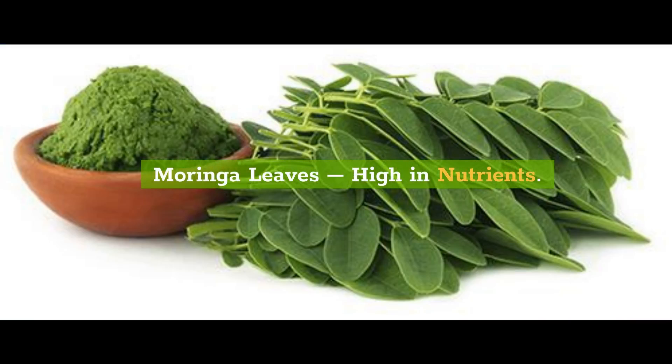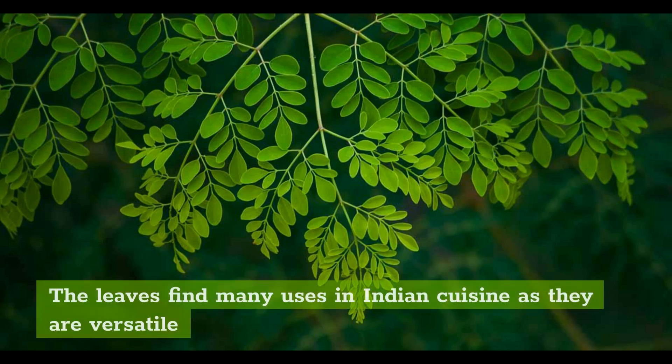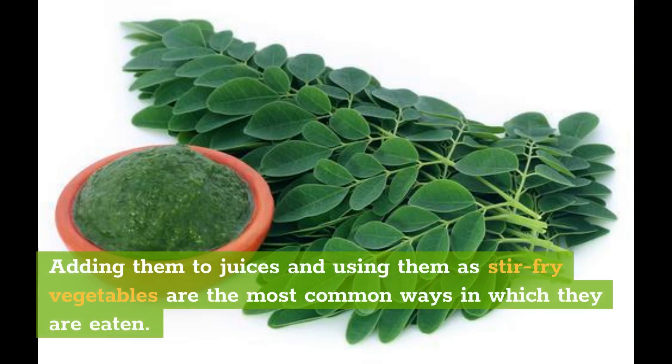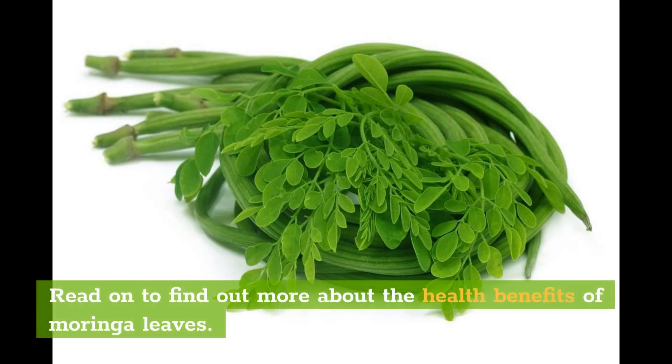Moringa leaves are high in nutrients. The moringa leaves are nutritionally very rich, leaving behind carrots, oranges, and even milk in terms of nutrition value. The leaves find many uses in Indian cuisine as they are versatile and can be incorporated into the diet in many ways. Adding them to juices and using them as stir-fry vegetables are the most common ways in which they are eaten. When consumed in their natural form, the moringa leaves have no side effects.